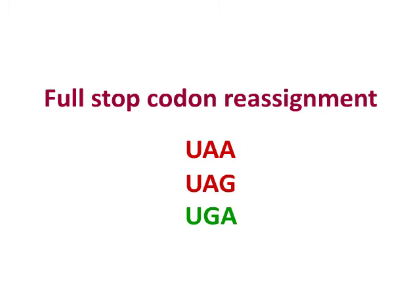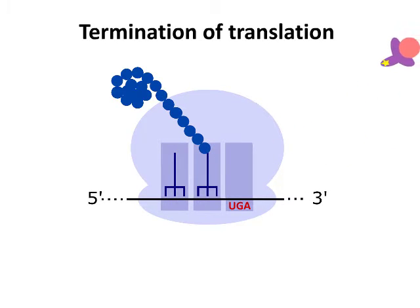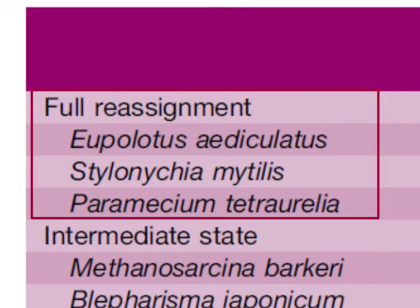In some organisms, one or two stop codons are used as sense codons. In these species, release factor 1 contains mutations which prevent binding with one or two stop codons. These codons are recognized by suppressor tRNAs as sense codons during elongation. During termination, eRF1 binds with the remaining stop codons and induces peptide release.